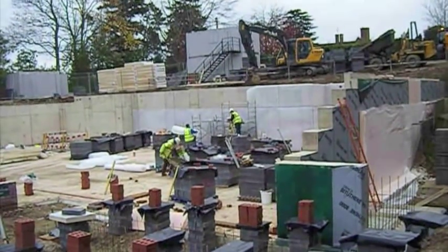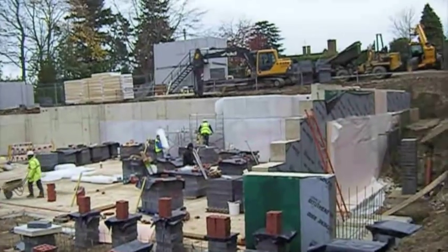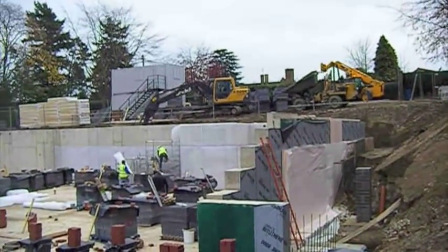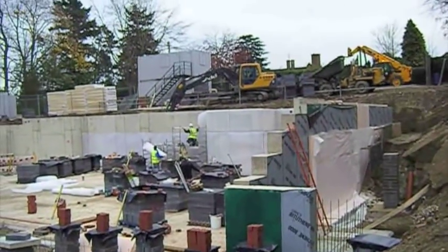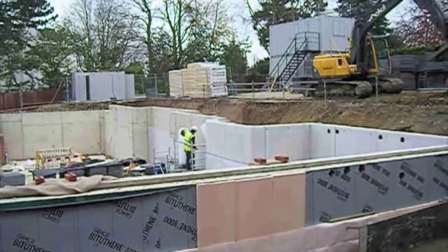MacLennan LSE waterproofing systems are designed and installed by MacLennan LSE. The new build system shown is installed to the outside and the inside to comply with BS8102 and provide the most effective system available.